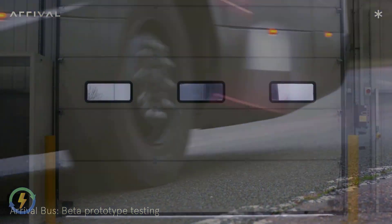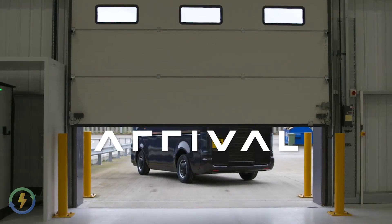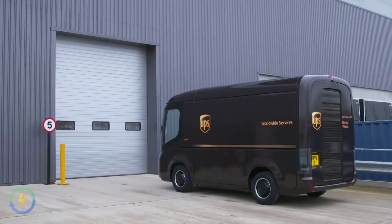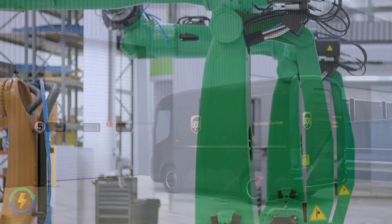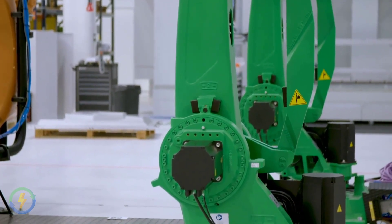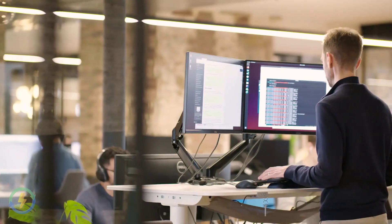The electric vehicle, which is ready to go into production, follows the brand's electric van which was unveiled earlier this year and is one of a number of vehicles the start-up intends to launch over the coming months. The new passenger vehicle uses the same skateboard platform as the van, which features a linear aluminium chassis that houses modular components including batteries, motors and the drivetrain.